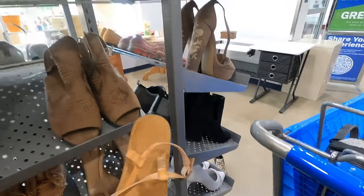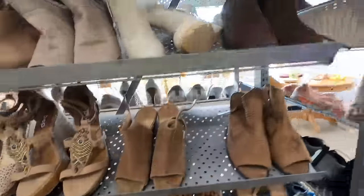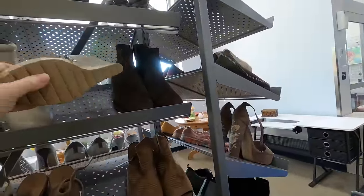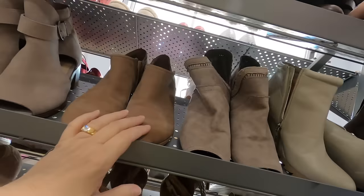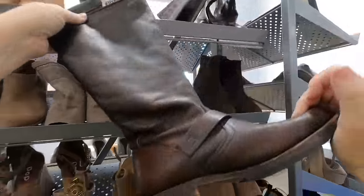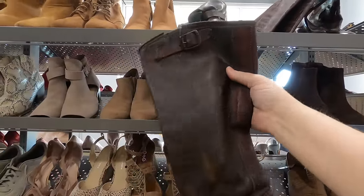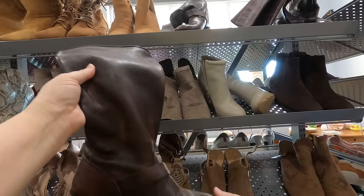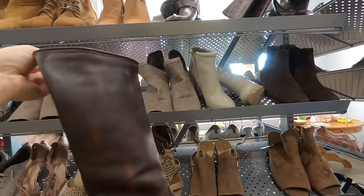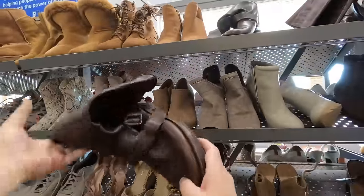Oh — somebody put a pair of shoes up on the shelf that don't smell very good. Oh, these are Frye boots! They marked them up to 30 dollars. I don't want to pay 30 dollars for a pair of Frye boots, even though they're nice. If they were for me it would be an easy buy, but I can't do that for resale — so I'm going to pass.